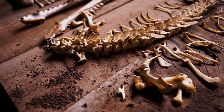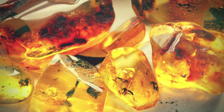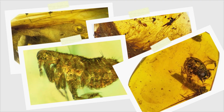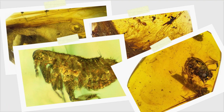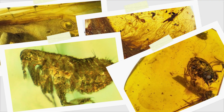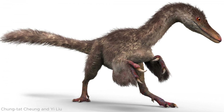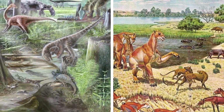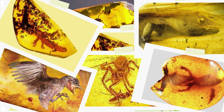Who knows what lies sealed in the next golden droplet waiting to be discovered? Amber isn't just a beautiful gemstone — it's a time capsule, a window into a world long vanished, from tiny geckos and feathered dinosaurs to parasitic fleas and ancient frogs. The secrets preserved within these golden droplets continue to reshape our understanding of prehistoric life. Each discovery is a vivid reminder of Earth's deep history, of the intricate ecosystems that once thrived, the creatures that walked alongside dinosaurs, and the astonishing diversity that existed millions of years ago.